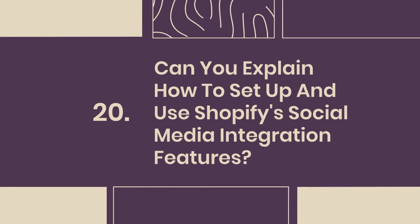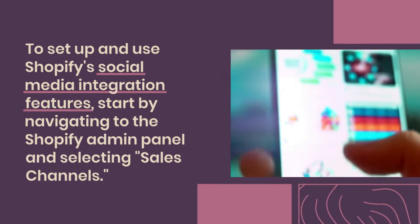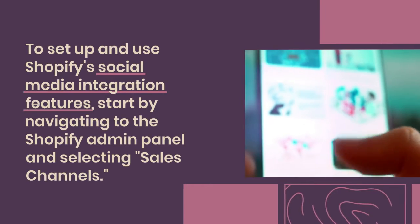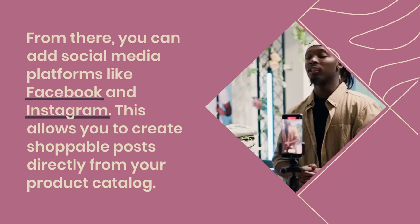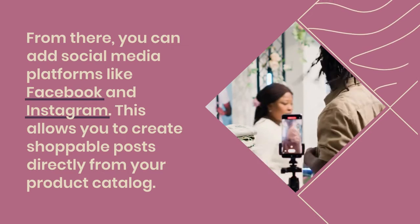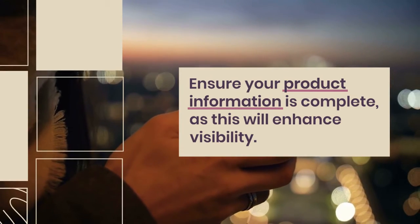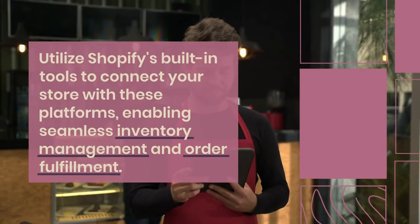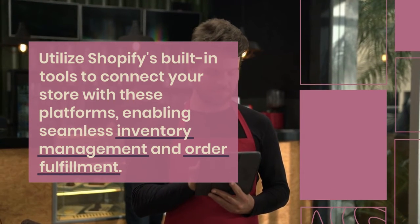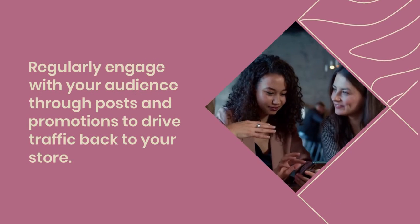20. Can you explain how to set up and use Shopify's social media integration features? To set up social media integration, start by navigating to the Shopify admin panel and selecting Sales Channels. From there, you can add social media platforms like Facebook and Instagram, allowing you to create shoppable posts directly from your product catalog. Ensure your product information is complete, as this will enhance visibility. Utilize Shopify's built-in tools to connect your store with these platforms, enabling seamless inventory management and order fulfillment. Regularly engage with your audience through posts and promotions to drive traffic back to your store.